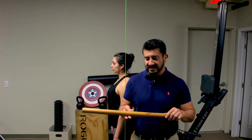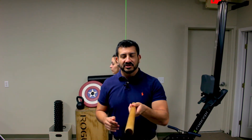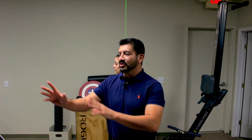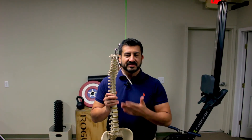You can find the center of mass on this dowel by balancing it on my fingers — just like that. That's your center of mass. Your body also has a center of mass. Now let me grab the spine — we handle our spines with care.